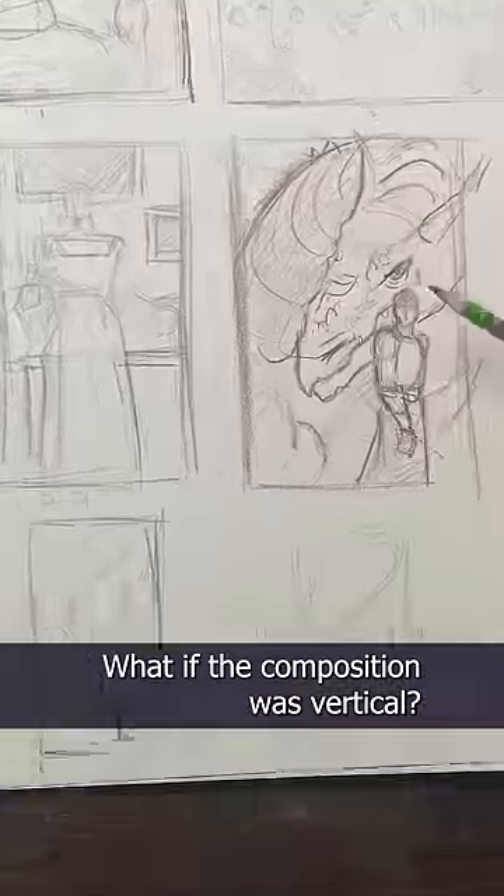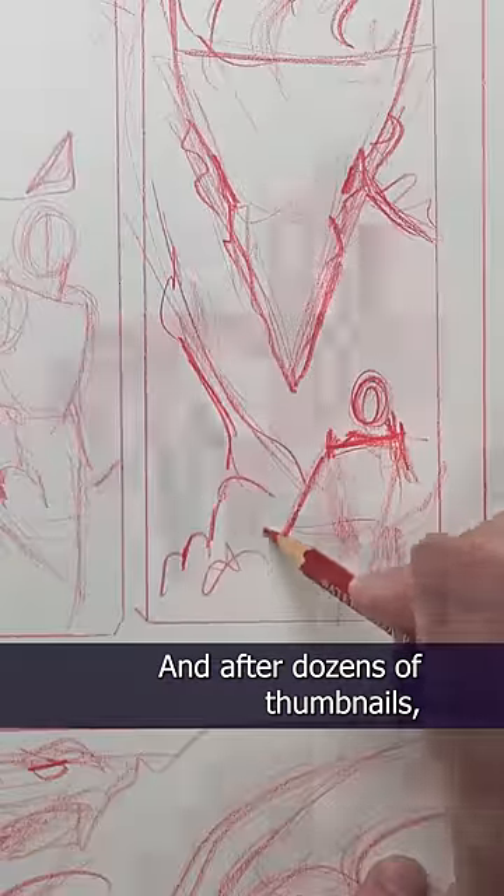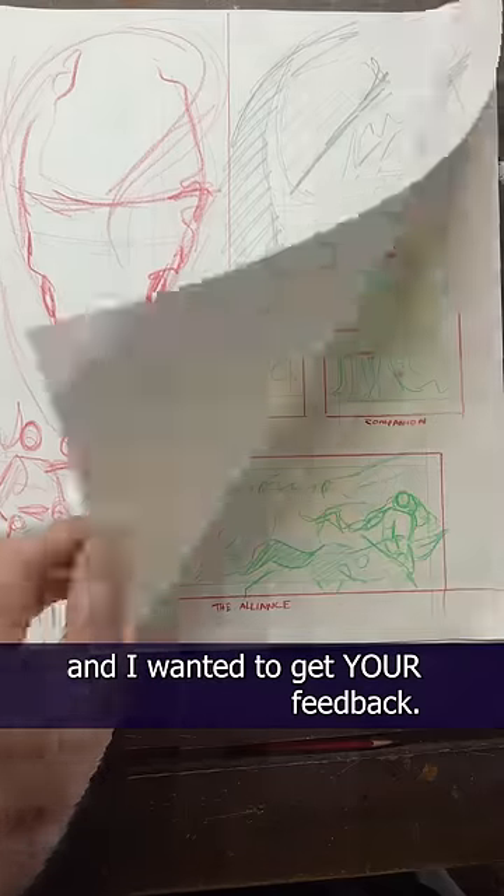What if the composition was vertical? I really like the line of action on the dragon, the way it curls this way. And after dozens of thumbnails, I eventually came up with four ideas that I actually like.